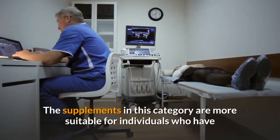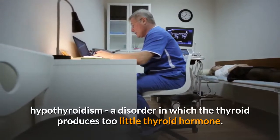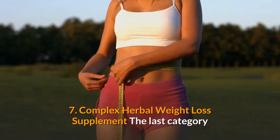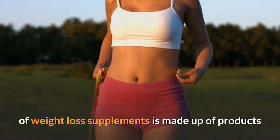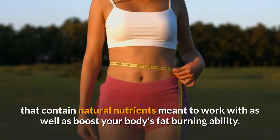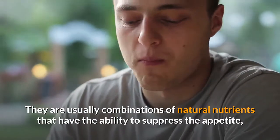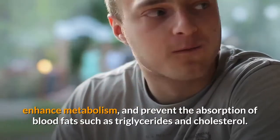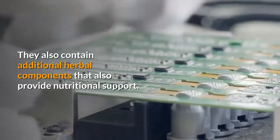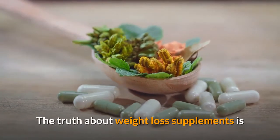The supplements in this category are more suitable for individuals who have hypothyroidism, a disorder in which the thyroid produces too little thyroid hormone. Complex Herbal Weight Loss Supplements — the last category is made up of products that contain natural nutrients meant to work with and boost your body's fat burning ability. They are usually combinations of natural nutrients that have the ability to suppress the appetite, enhance metabolism, and prevent the absorption of blood fats such as triglycerides and cholesterol. They also contain additional herbal components that provide nutritional support.